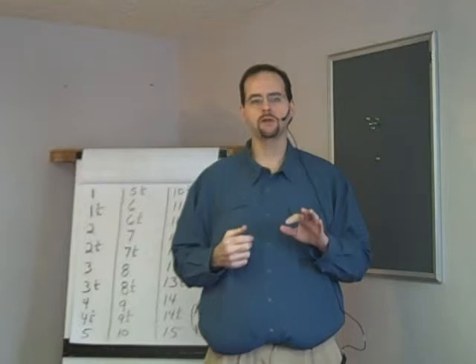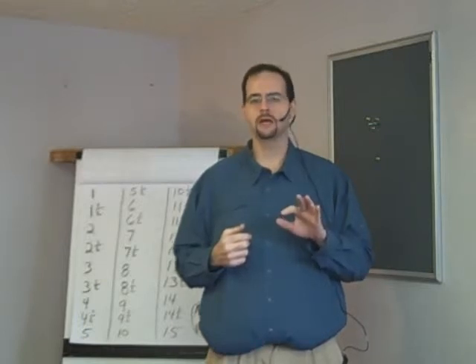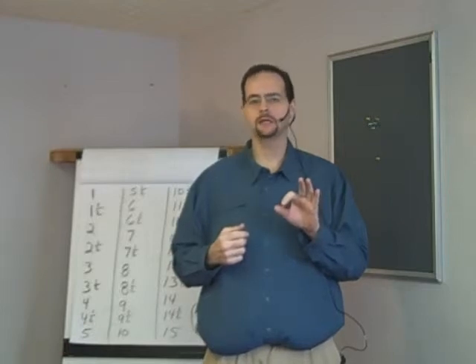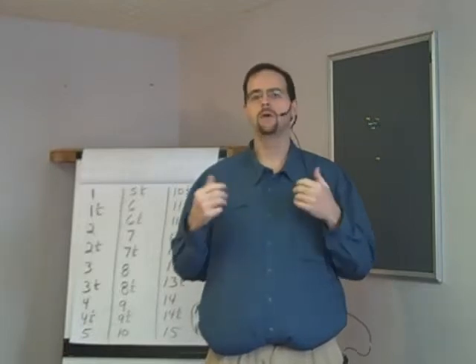90 and a half, 91, 91 and a half, 92, 92 and a half, 93, 93 and a half, 94, 94 and a half, 95. 95 and a half, 96, 96 and a half, 97, 97 and a half, 98, 98 and a half, 99, 99 and a half, 100.